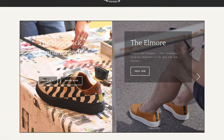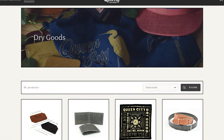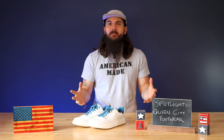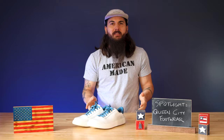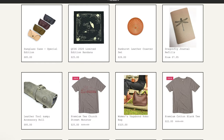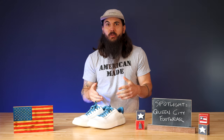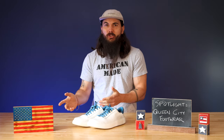Queen City Footwear is based in Williston, Vermont. They got started in 2011 as Queen City Dry Goods in Burlington, Vermont, which is known as the Queen City of the state — hence the name. They started out making small leather goods, hats, jackets, and things like that. Then in 2015 they moved to Williston to expand manufacturing and open up a shoe factory, hence the name change.